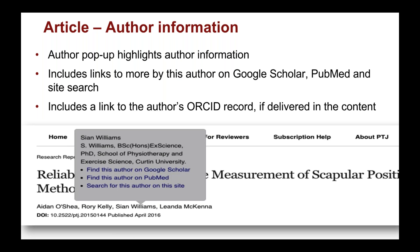Going deeper into the article, each author is listed by name, but when you hover over the name you can see much more information — the author's institution, affiliations, as well as links to Google Scholar and PubMed. We also have a search within the site for that author to find additional papers. We'll also display the ORCID record if delivered with the content, as ORCID continues to grow as a record of choice.